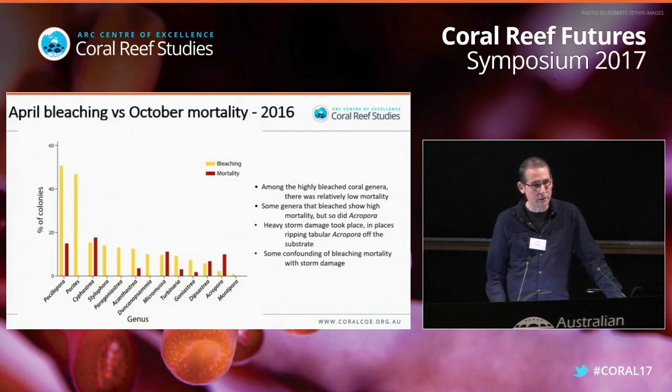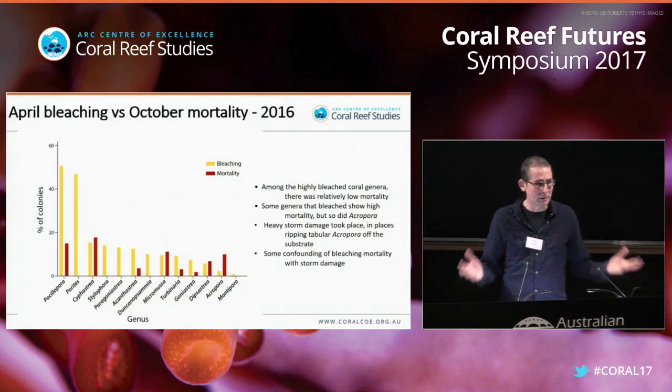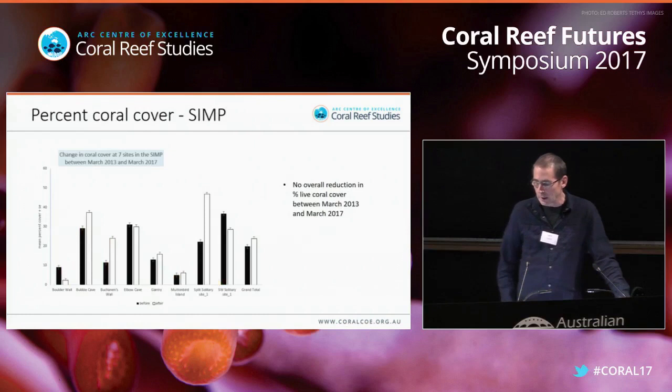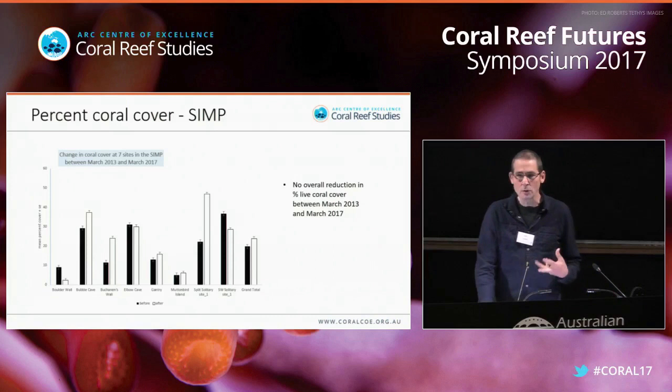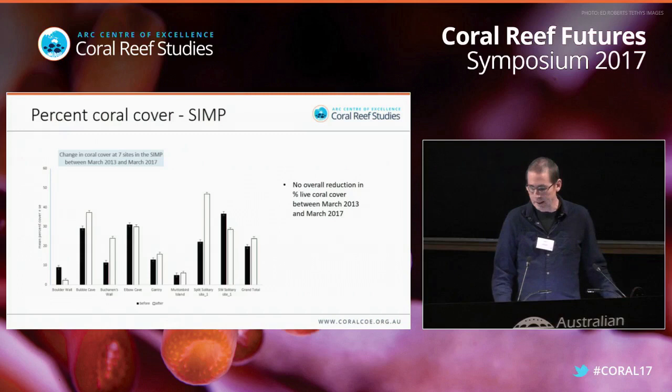Even if you combine bleaching mortality with the storm damage, it really wasn't a lot. Andrew Baird shared surveys between 2013 and 2017 showing the difference in mean percent coral cover before and after the bleaching event. In many cases there's either no difference or differences are minimal. Looking at the grand total, there's actually higher percent coral cover in 2017 than in 2013. The take-home message is there's really no overall reduction in percent live coral across that bleaching event.